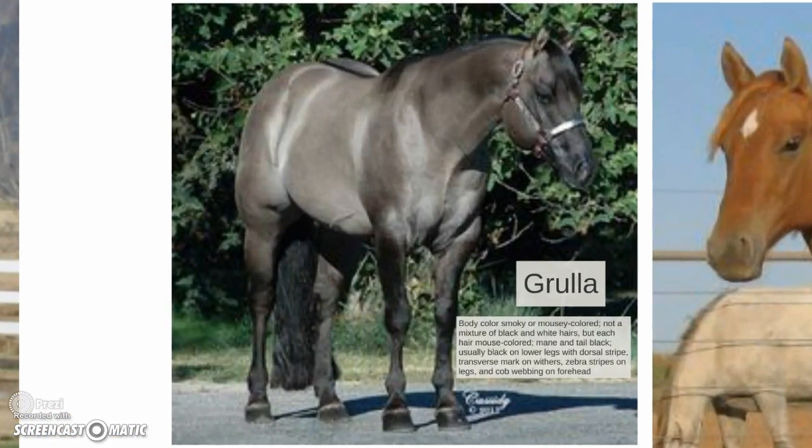Grulla: body color is smoky or mousy colored — not a mixture of black and white hairs, but each hair is mouse-colored. Mane and tail are black, usually with black on the lower legs. It has a dorsal stripe, transverse mark on the withers, zebra stripes on the legs, and cobwebbing on the forehead. This particular individual doesn't have very prominent zebra stripes, but has a strong dorsal stripe and transverse stripe.